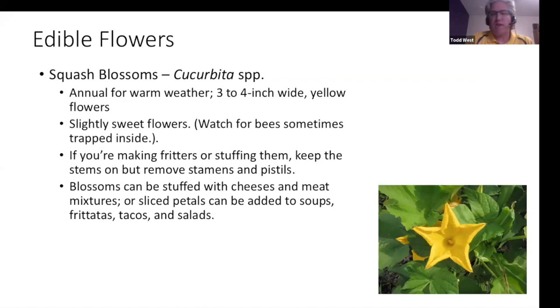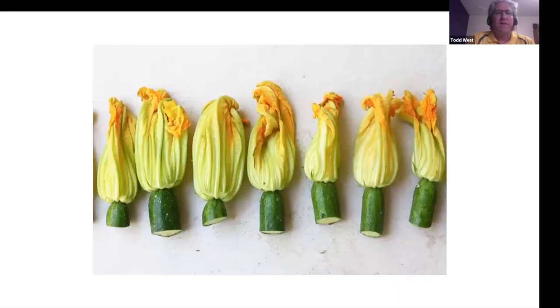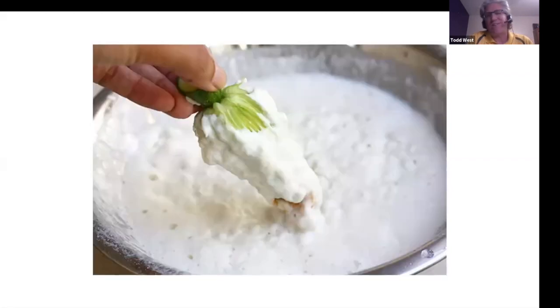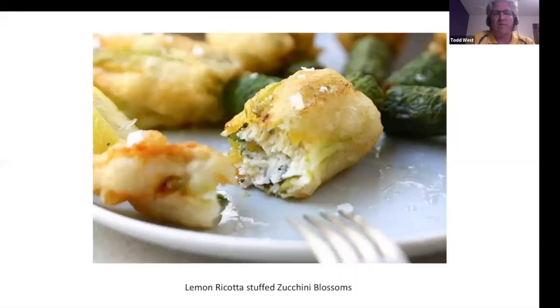Squash can be trellised up, and you can also harvest the flowers. Here you can fill them with cheese, batter and deep fry them — a lemon ricotta stuffed zucchini blossom — another way to prepare zucchinis and maybe even a better way so you don't have a ton of zucchinis left over.